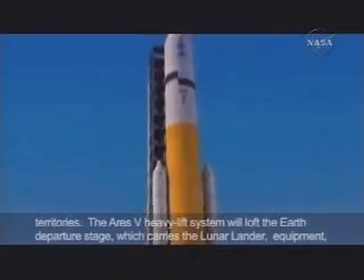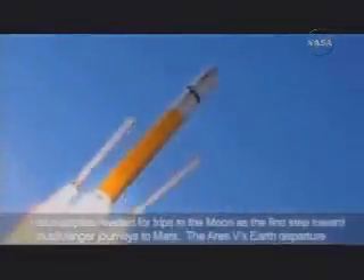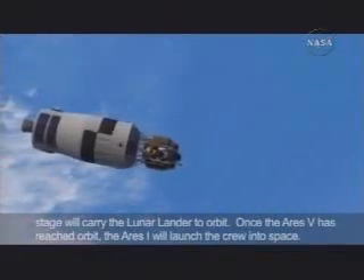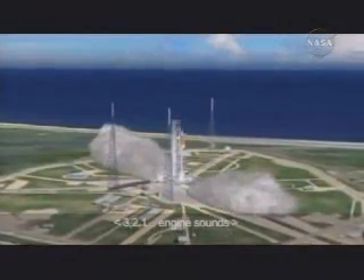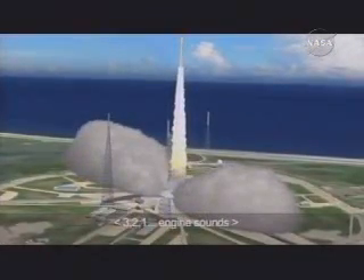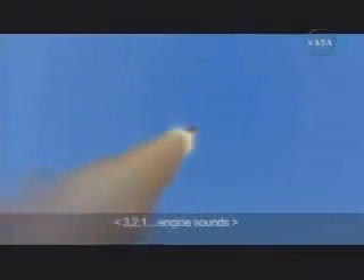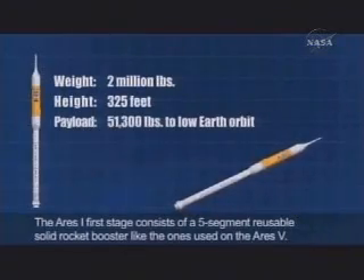The Ares 5 heavy lift system will loft the Earth departure stage, which carries the lunar lander, equipment and supplies needed for trips to the Moon as the first step toward much longer journeys to Mars. The Ares 5 Earth departure stage will carry the lunar lander to orbit. Once the Ares 5 has reached orbit, the Ares 1 will launch the crew into space. The Ares 1 first stage consists of a five-segment reusable solid rocket booster, like the ones used on the Ares 5.